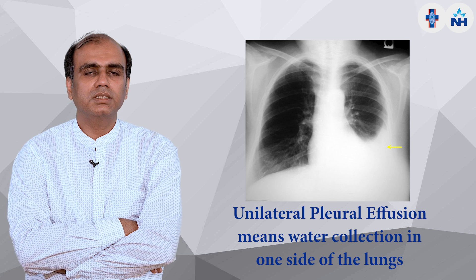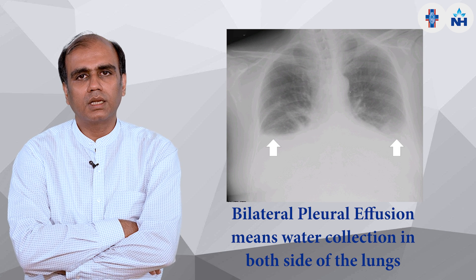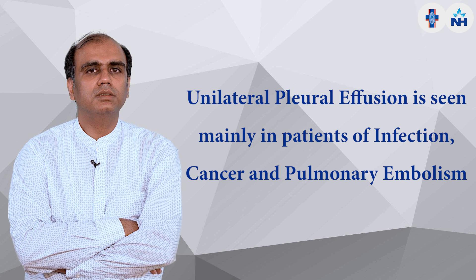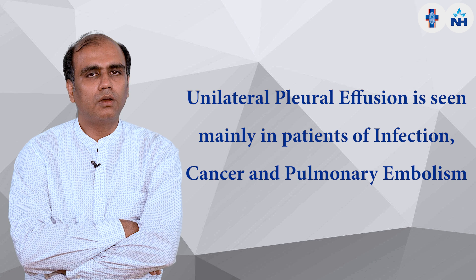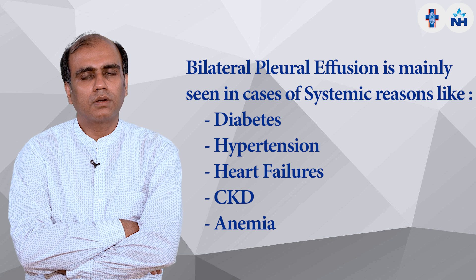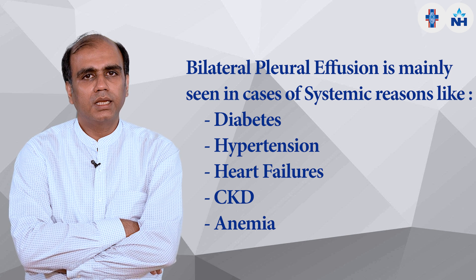The effusion may be unilateral or bilateral. Unilateral means water collection in one lung, and bilateral means water collection in both lungs. Unilateral is mainly seen in infection, cancer, or pulmonary embolism. Bilateral is usually due to systemic causes such as diabetes, hypertension, heart failure, CKD, and anemia.